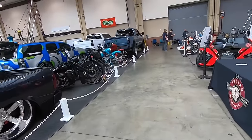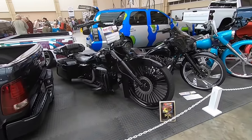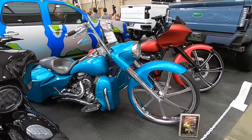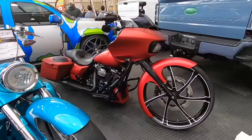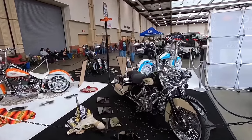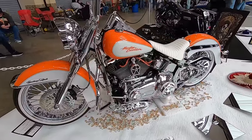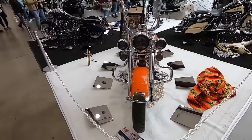Over here we got some custom baggers. It's interesting to see how the custom motorcycle scene has changed over the years, from the influence of big shows like Orange County Choppers. Now they have totally shifted in style to these great big huge front wheels with the tail end dropped. And over here we got some custom Harleys — every one of them has apehanger bars on it.